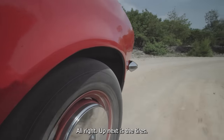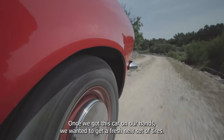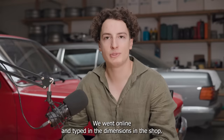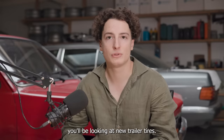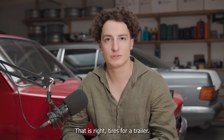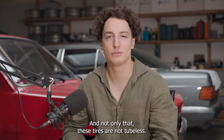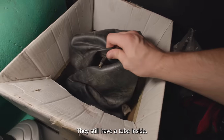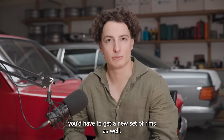Up next is the tires. Once we got this car in our hands, we wanted to get a fresh new set of tires. We went online and typed in the dimensions in the shop. Turns out that if you want to get new tires for this car, you'll be looking at new trailer tires — that is right, tires for a trailer. And not only that, these tires are not tubeless; they still have a tube inside. So in order to get a more modern tire and a tubeless setup, you'd have to get a new set of rims as well.